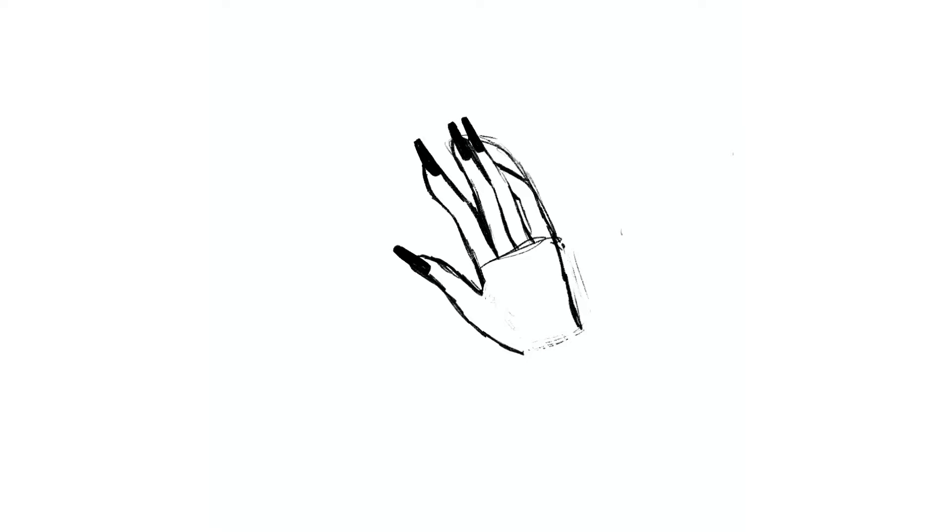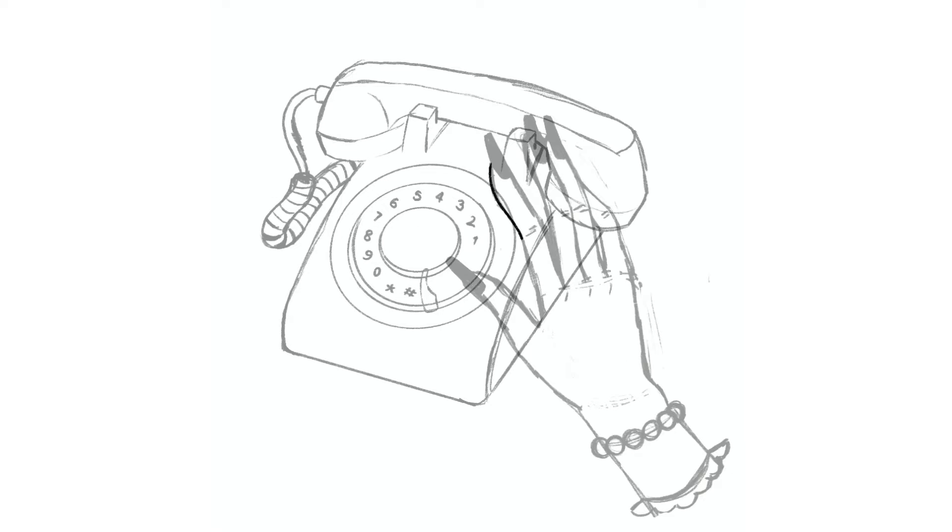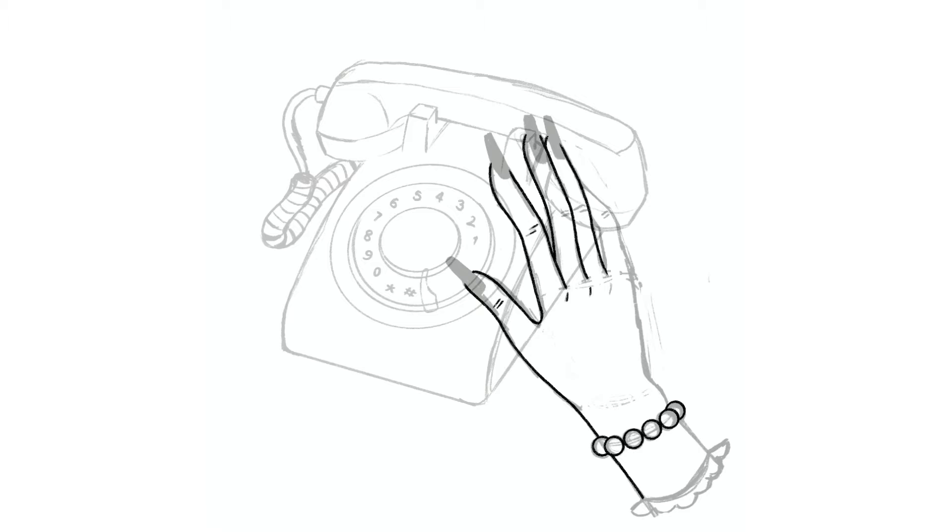Today I'm sharing with you this drawing I did recently that I'm really proud of, and it's called Phone Psychic. I originally started making this piece for a November art challenge that I'm participating in. It's called Inspo by Lydia Allen, and it's an art prompt list with inspiration for each day of November. And the prompt that this was based on was pink.